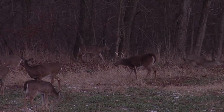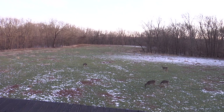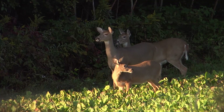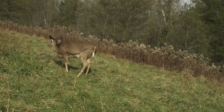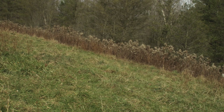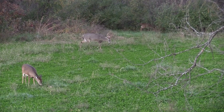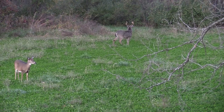Herd management is another important consideration and option to increase the availability of nutritional resources. Increasing the quantity of high-quality nutritional resources might have little effect if deer densities are greater than a property can support. Increased doe harvest might be necessary to reduce deer numbers to a sustainable level to prevent over-browsing and allow more resources to be available for fewer deer.